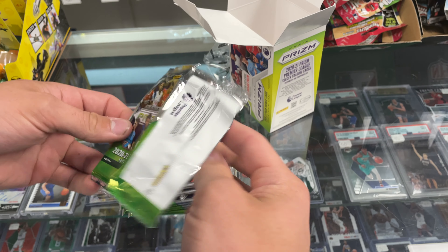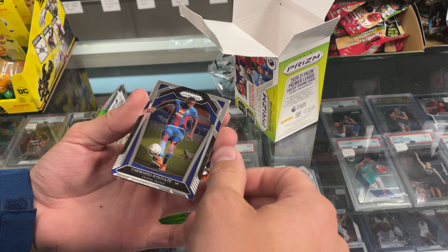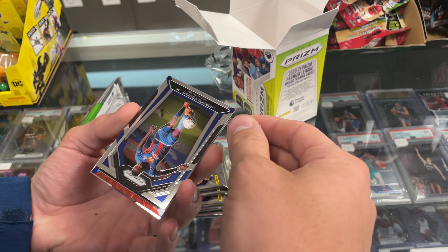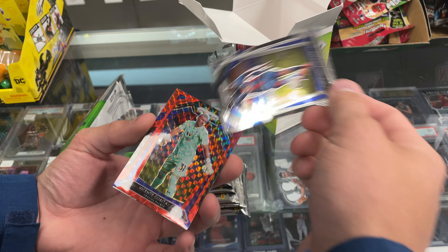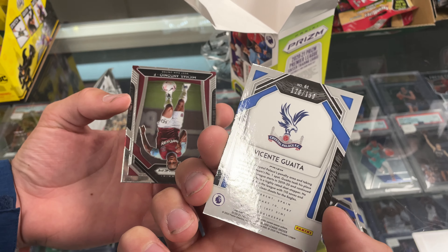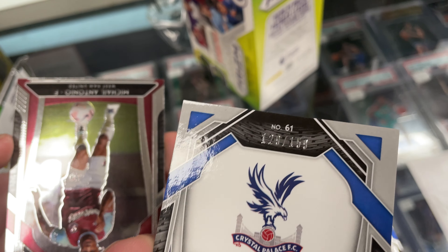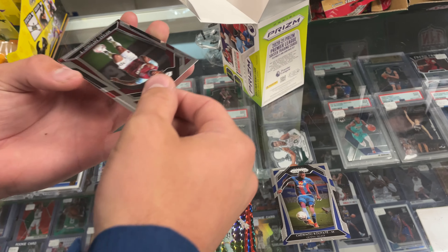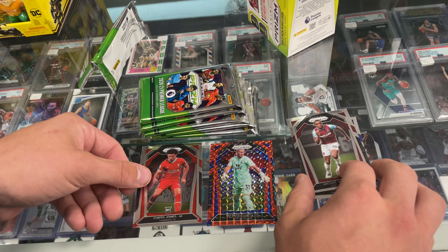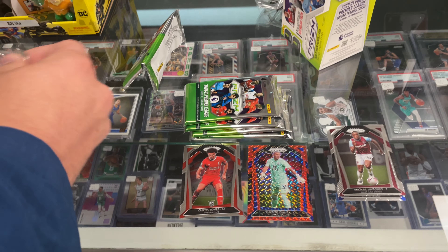Zach's all about the soccer. Oh, I got the red right off the bat! Crystal Palace — I bet you it's Cantona again. No, it isn't — Vicente Guaita. That's numbered 150. Very nice. Kurtis Jones rookie, that's not bad — Liverpool. Absolutely, very popular team.